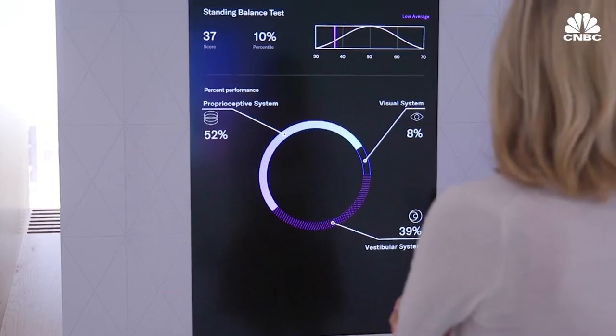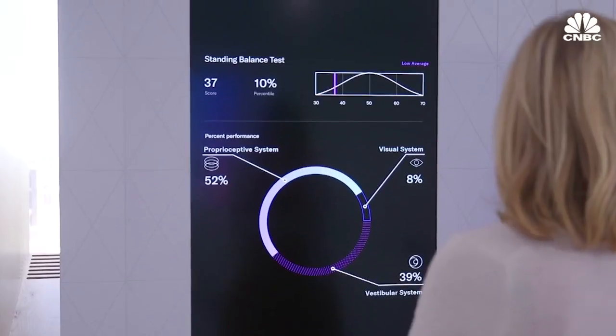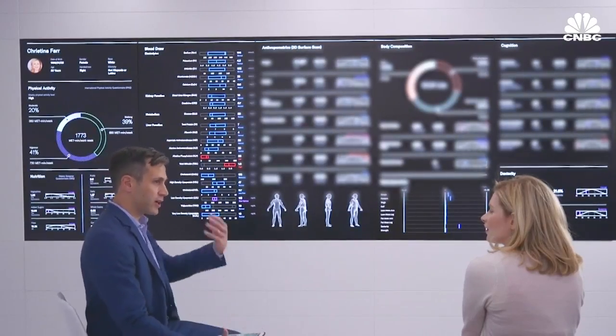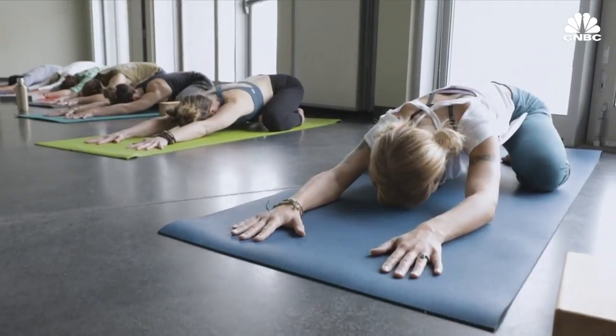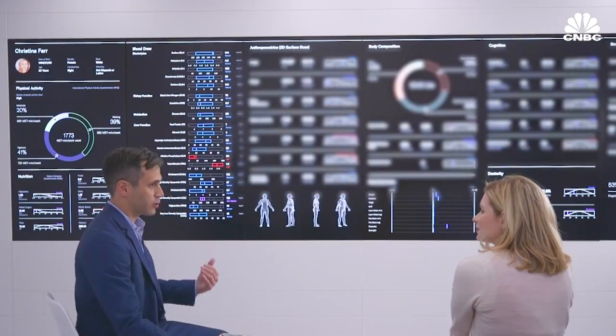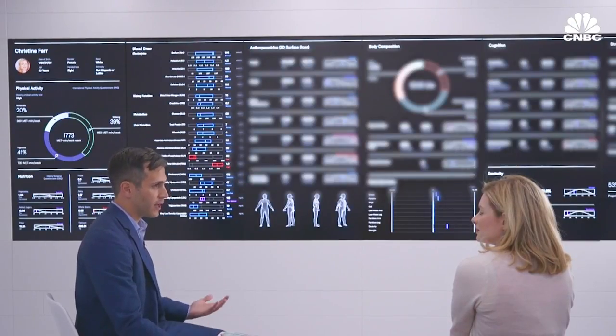After the tests, I met with the doctor to discuss results and find out what I can do to stay healthy. My balance was low average, and the doctor recommended physical activities that strengthen my core — things like yoga, Pilates, and balancing on a Bosu ball — all activities that help core strength and will improve balance.